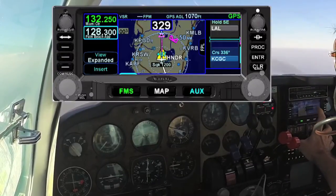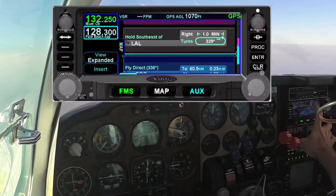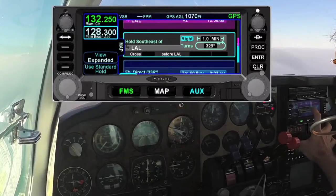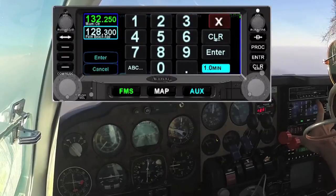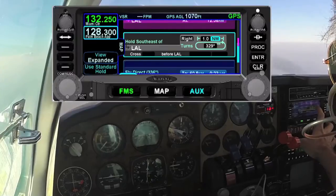So I'm going to expand the screen over, and I can see there's the hold at Lakeland, and it's currently set to right turns. I can press on that and choose the options from right to left. I can change the time from one to whatever number I want, and I can make that minutes — which is the default — or I can select nautical miles.